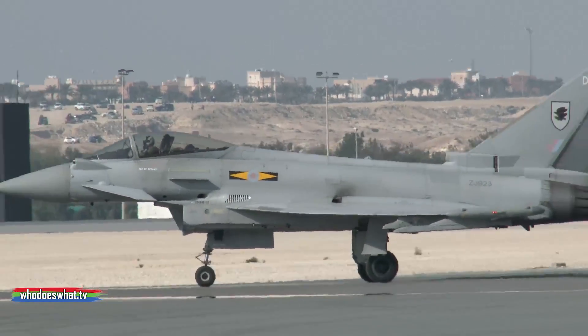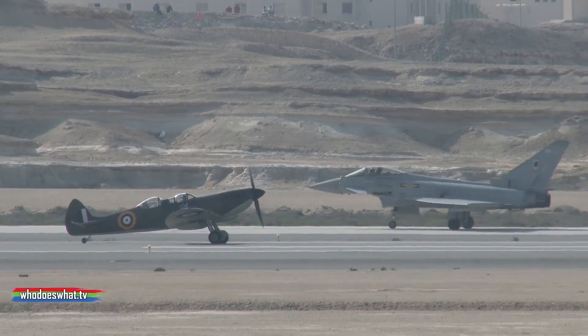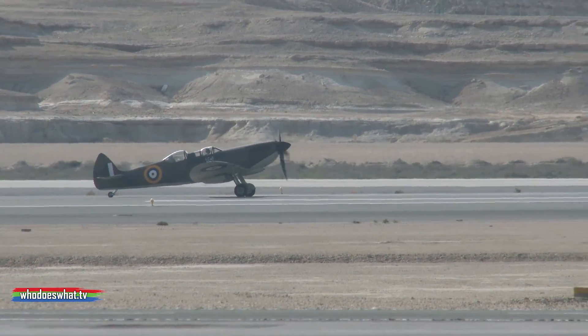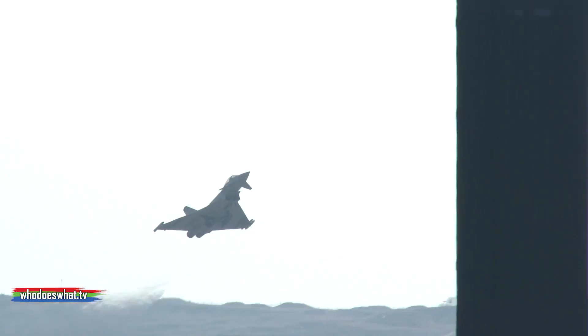We see the incredible Typhoon flying here, and surely governments evaluate its superiority constantly while being bombarded with options. Enthusiasts like me can only dream of having this ultimate toy for Christmas.